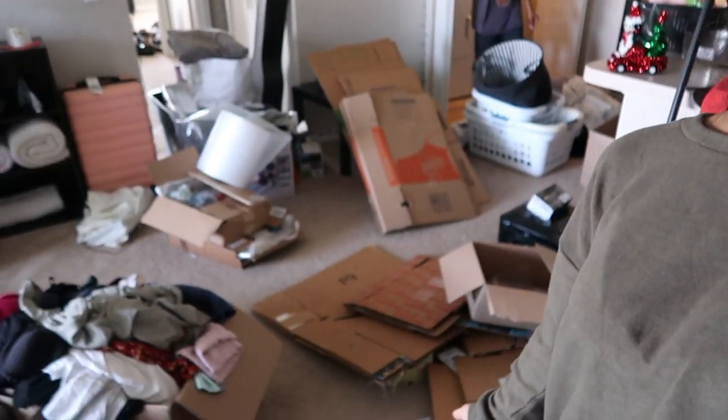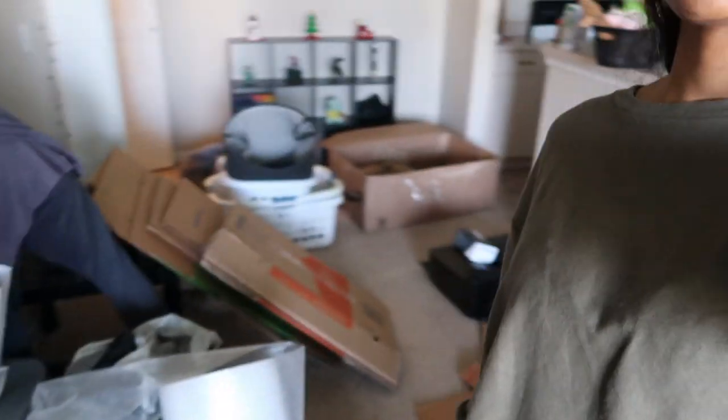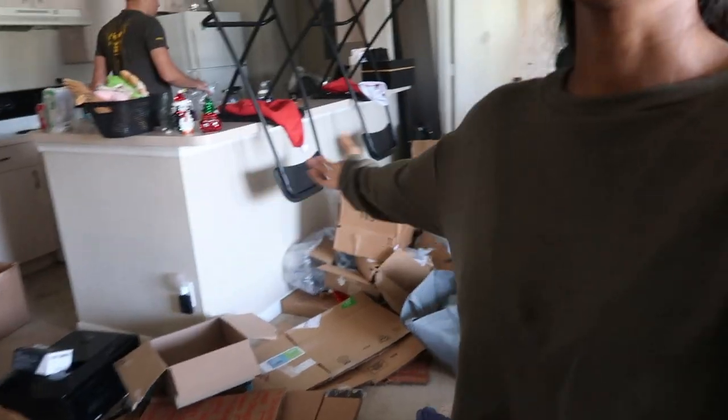Hello guys, and welcome to Vlogmas day seven. We are decluttering the whole apartment and making room. This is things that should have been gone a long time ago. Let's just put it that way. Everyone's a little overwhelmed and annoyed, so that's why the vlog has started at almost 2 PM today.